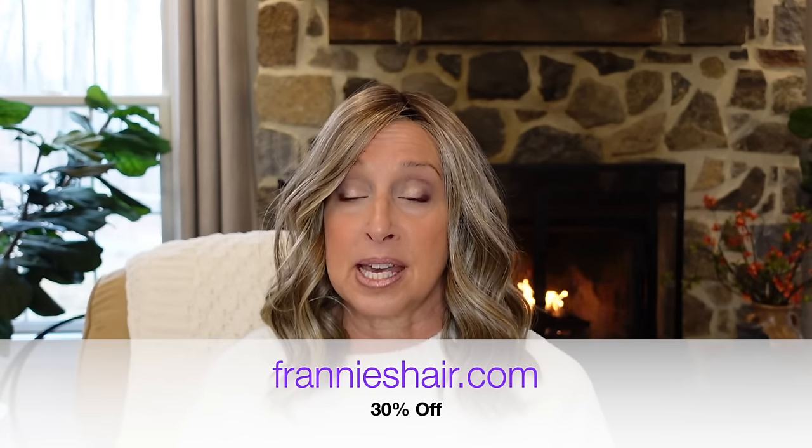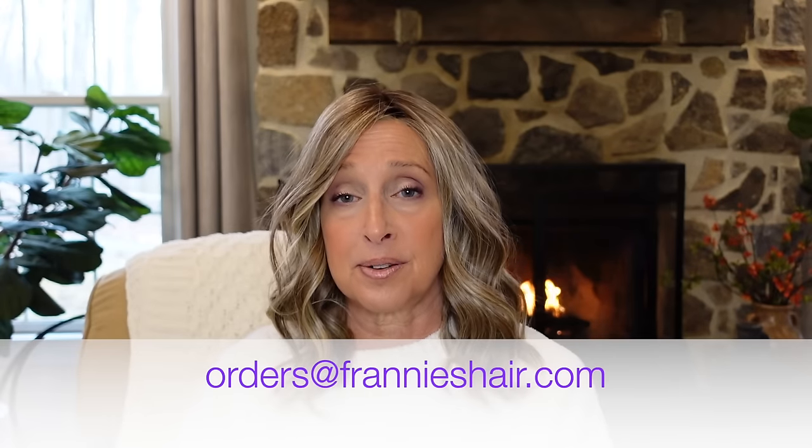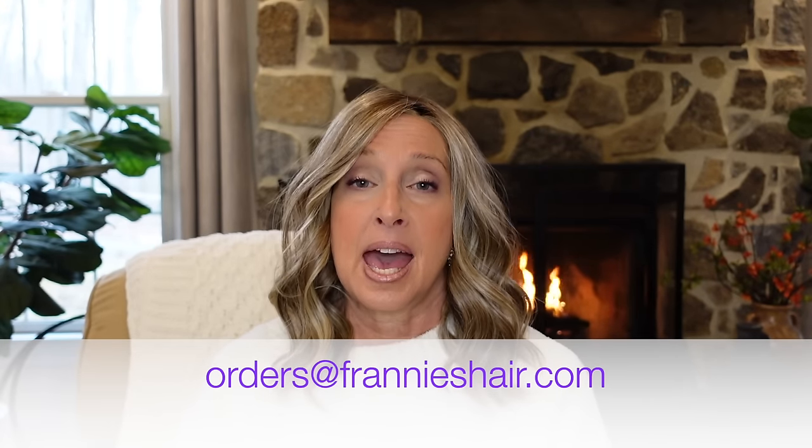You can get these right now at frannyshair.com at 30% off. They are selling out really quickly, so if you are looking for a particular wig in a particular color and it says it's not available right now, send us an email at orders@frannyshair.com and we can process the order for you and make sure you get that wig as quickly as possible and at the sale price. They are continually coming back in stock.